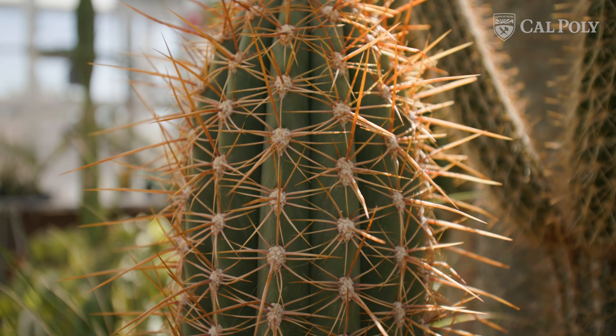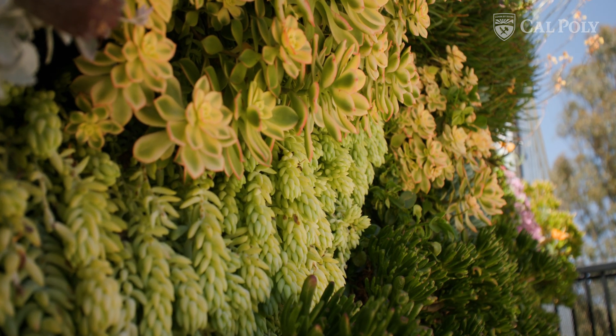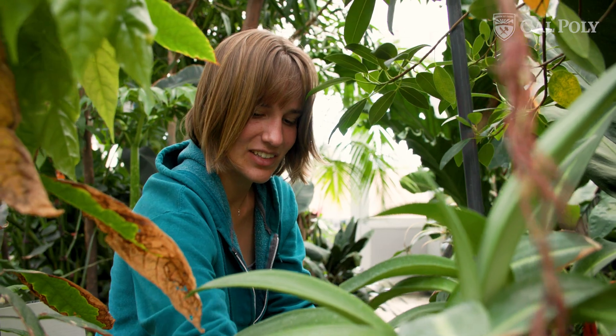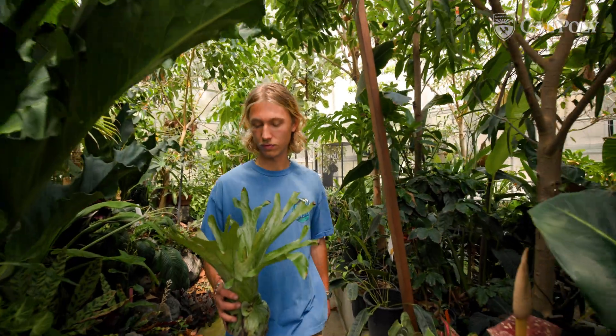Another huge role this conservatory plays is exposing students to plants that are rare and endangered in the environment. Who's going to protect these species or care about conservation if you have no relationship to that organism at all? Students come here, learn these plants, learn their names, where they're from, and the threats to those plants in their native ecosystems. Hopefully we're cultivating a generation of conservation biologists who are interested in protecting these plants.